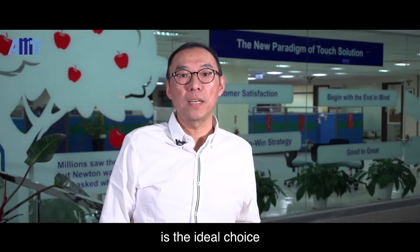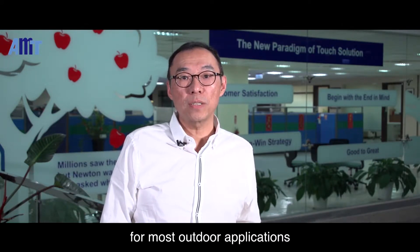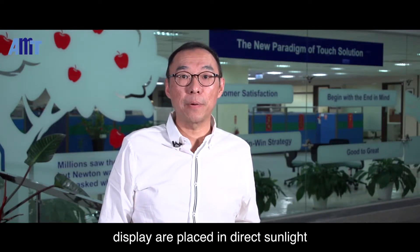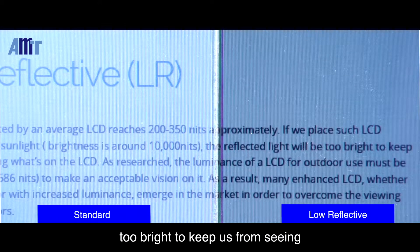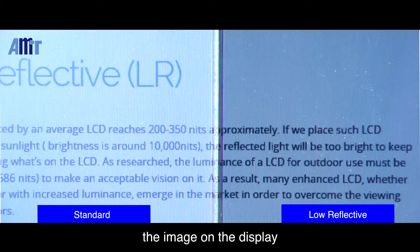Hi, I'm Simon. AMT Low Reflective Technology is an ideal choice for most outdoor applications. In applications where LCD displays are placed in direct sunlight, the outdoor reflected light will be too bright to keep us from seeing the image on the display.